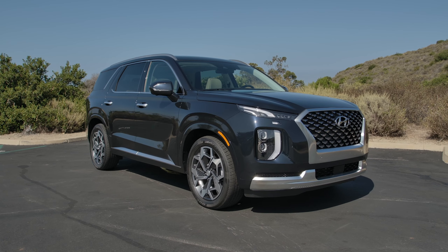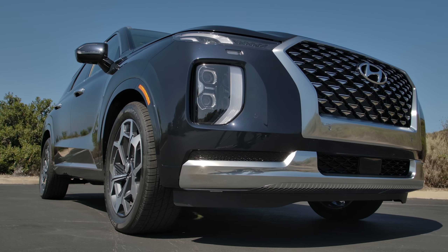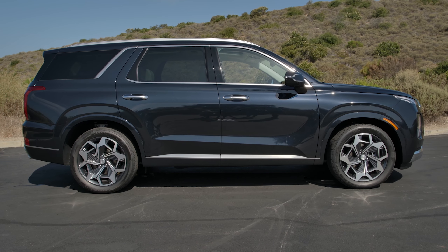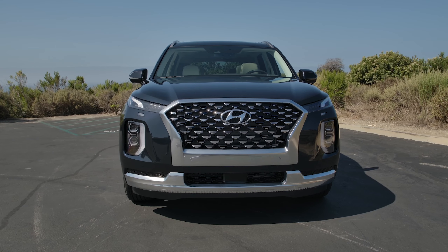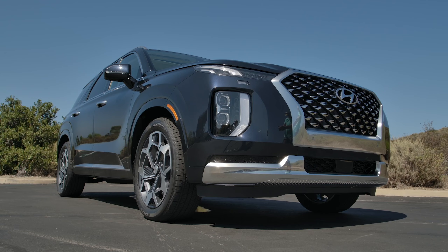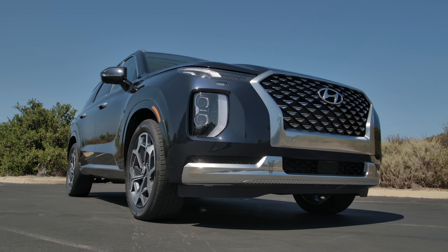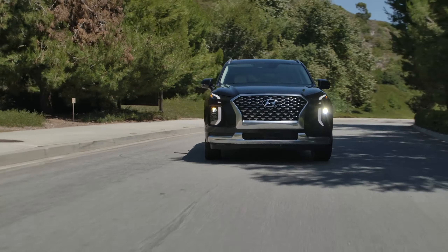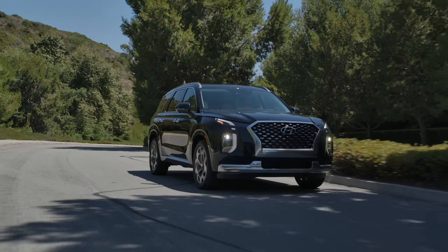My problem is really twofold. First, I truly don't believe a car with this low mileage should be burning oil at all, let alone a quart every thousand miles. Second, when the oil was nearly completely depleted — next to nothing in the engine — the oil light never came on.